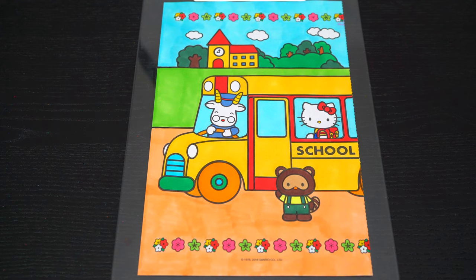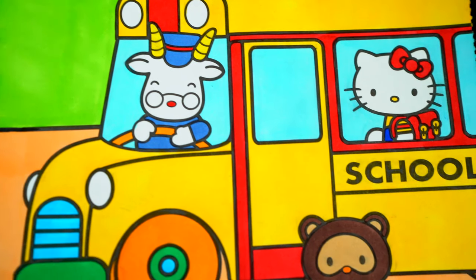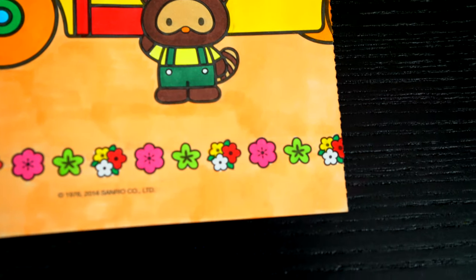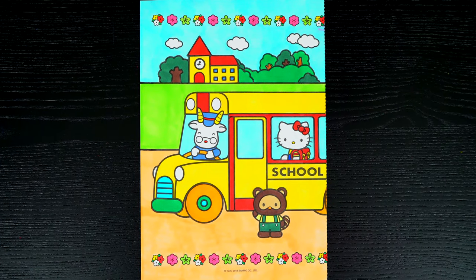I'm all finished. Wow, this picture turned out so cute. I love all the bright colors of the flowers and the school bus, and Hello Kitty looks like she's excited for school. All right guys, thanks for watching. I'm Kimmy the Clown. Hope you had fun clowning around with me today.